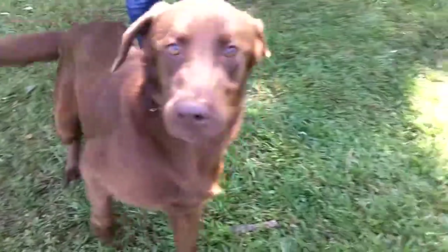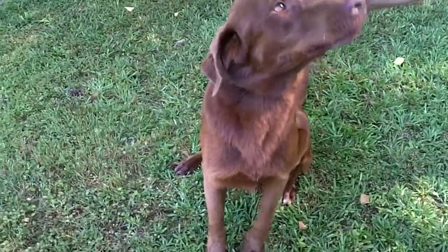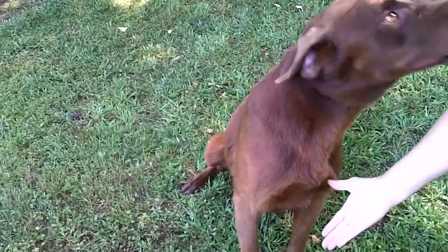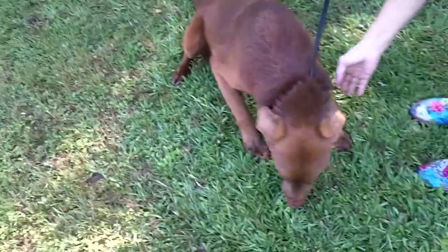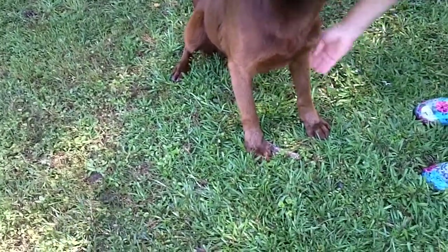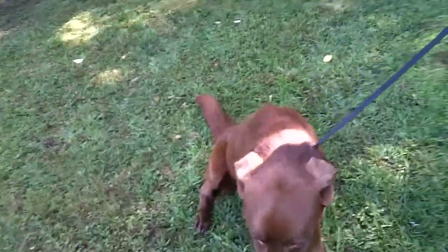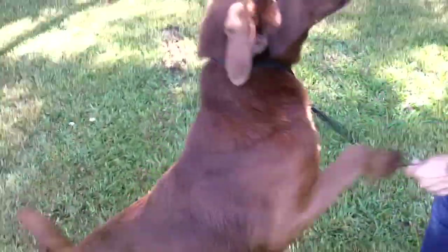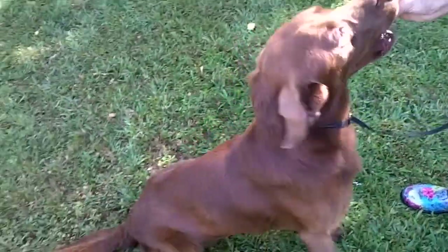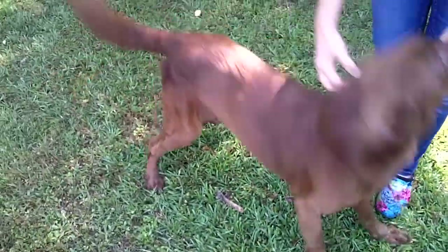Look at this guy — you don't get them like this very often. Let's see if he shakes — he lifted it up. He doesn't do shake yet, but he definitely sits on command. What a gorgeous guy. This is Chucky.